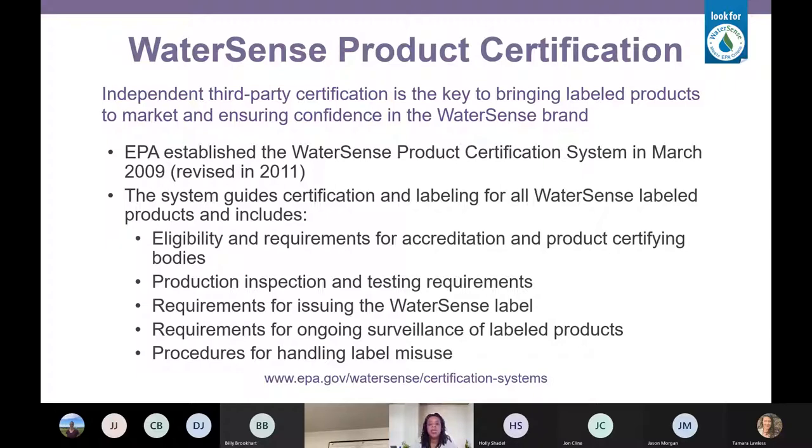Certifying bodies have to be available where the products are manufactured, so we have certifying bodies with offices and test facilities all over the globe. WaterSense products come from anywhere plumbing products are made — we have a lot of foreign manufacturers and all of those products are tested by our certifying bodies to the WaterSense specifications before they come to the United States.